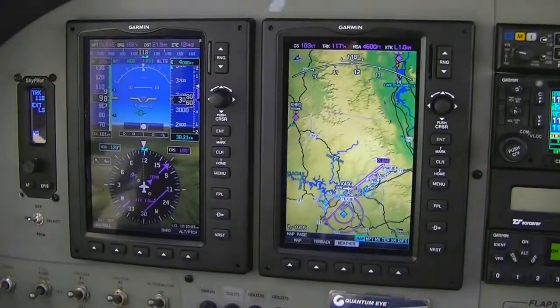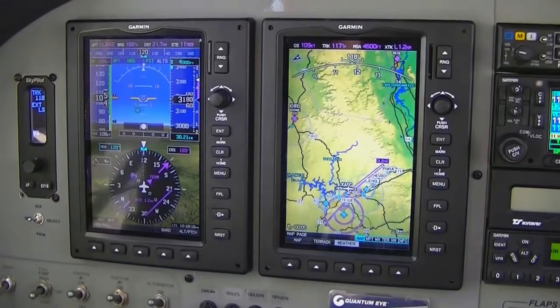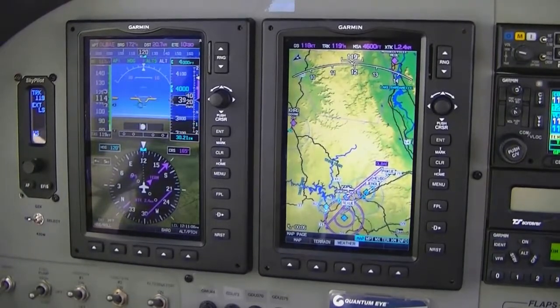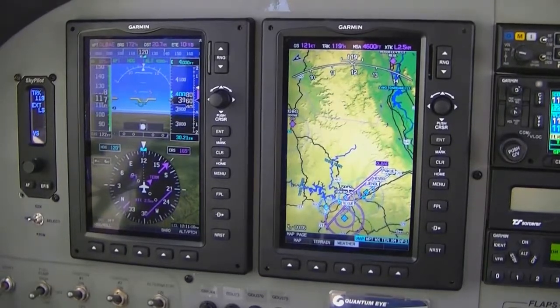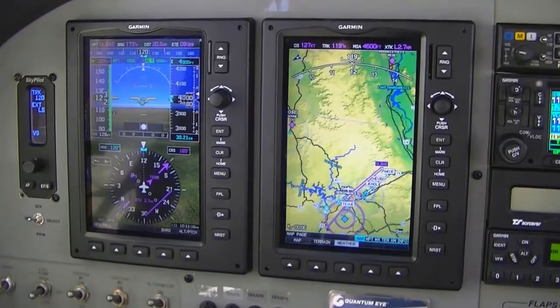That sound you just heard was a tone to indicate that we have 1,000 feet to go until we reach our selected altitude of 4,000 feet. You'll hear it again at 3,800, which indicates 200 feet to go. What you just saw was ALT-S and then ALT flashing green — that means it's capturing the selected altitude. It's telling me to push pitch trim down, which I'll do a little bit of.